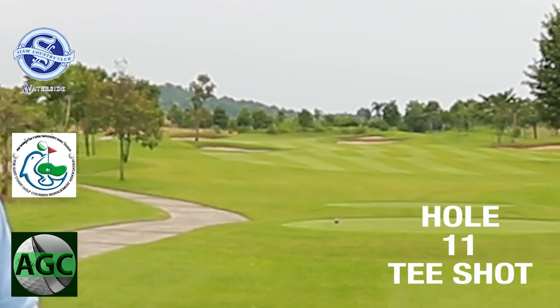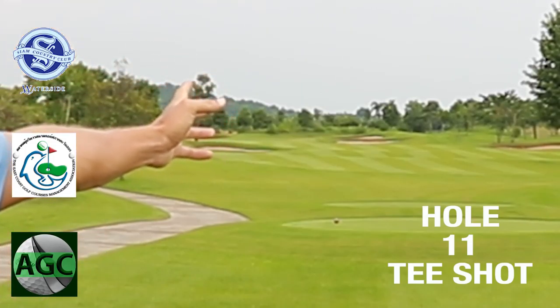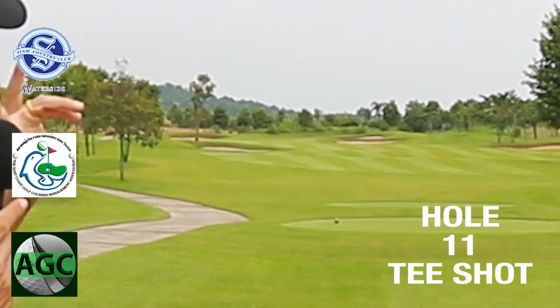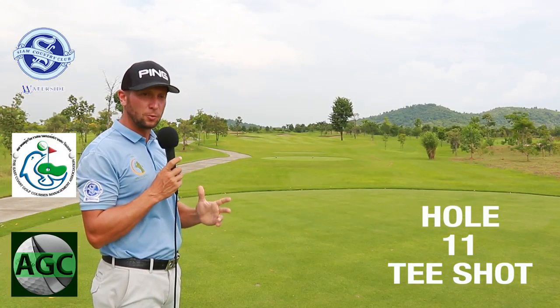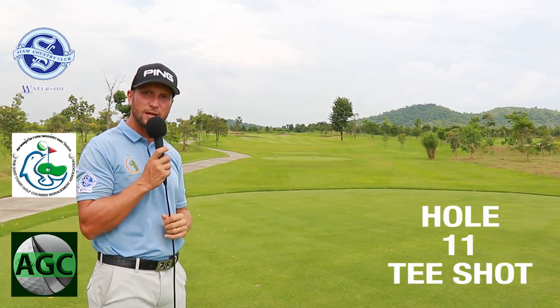The bunker on the left is reachable, so that's another one we want to stay away from. The easiest way to play this hole — you can see the far end bunkers, which are basically the greenside bunkers on the right hand side all the way up there. That's a very good line to take, so we want to aim towards those bunkers to stay out of trouble on both ends.